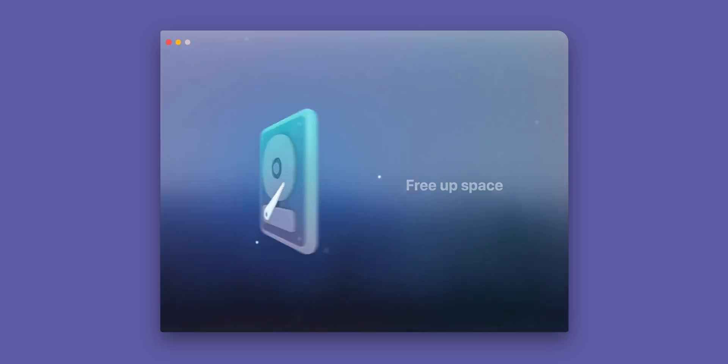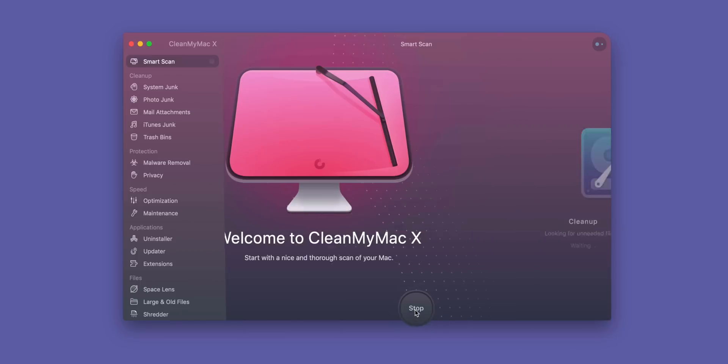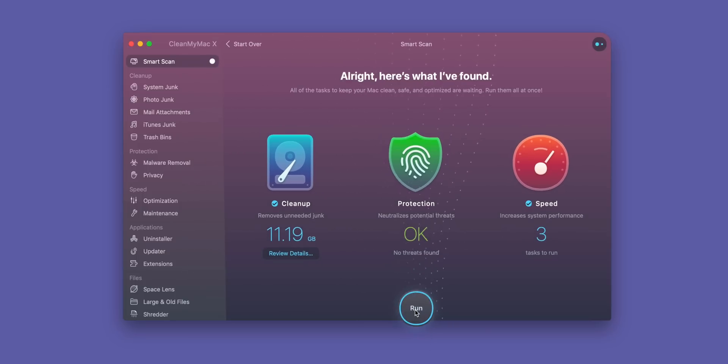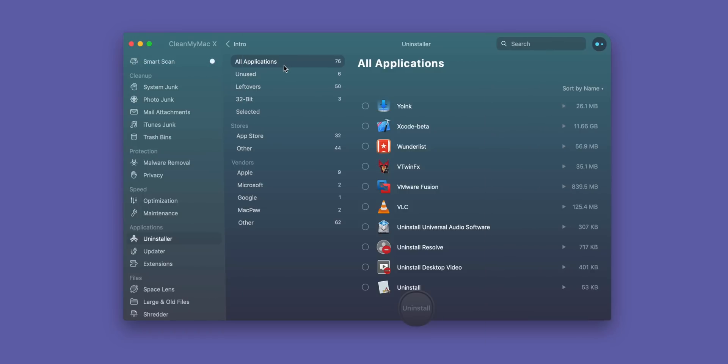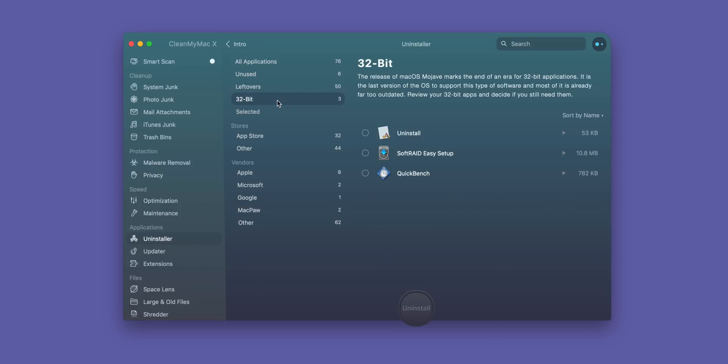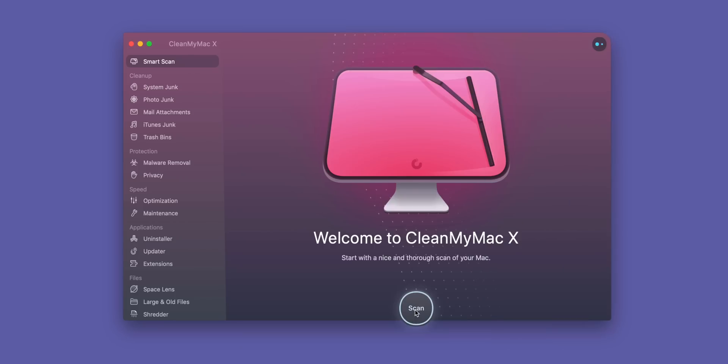9to5Mac on YouTube is sponsored by CleanMyMac X. Before updating your Mac to a new OS, it's recommended that you backup your Mac first, and cleaning your drive is the first step in preparing the backup. With CleanMyMac X, you'll discover tons of apps that you didn't even know you had, and then you can sort and delete them using filters like App Store apps, unused apps, 32-bit apps, etc. Click the link in the description to visit CleanMyMac.com for a free download.